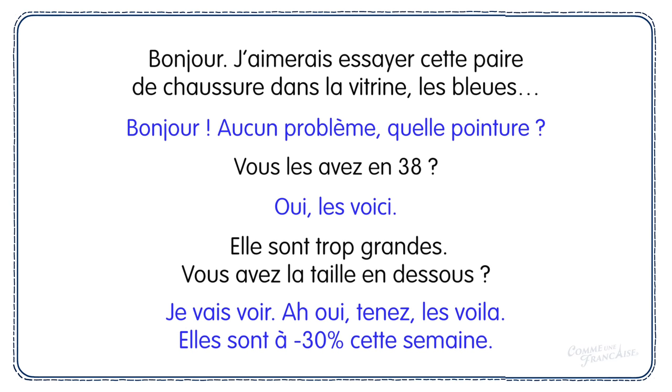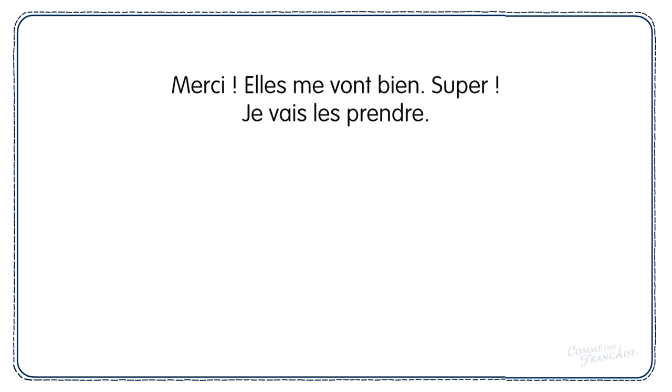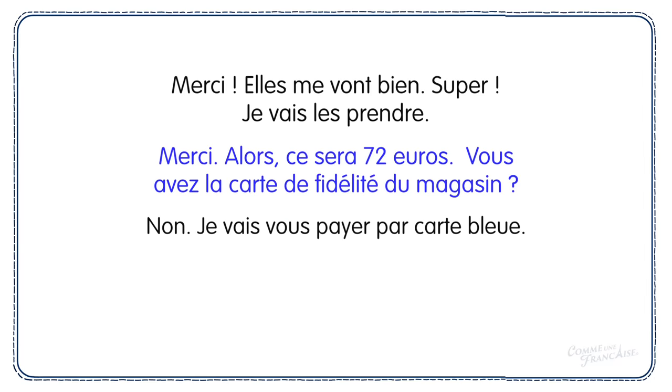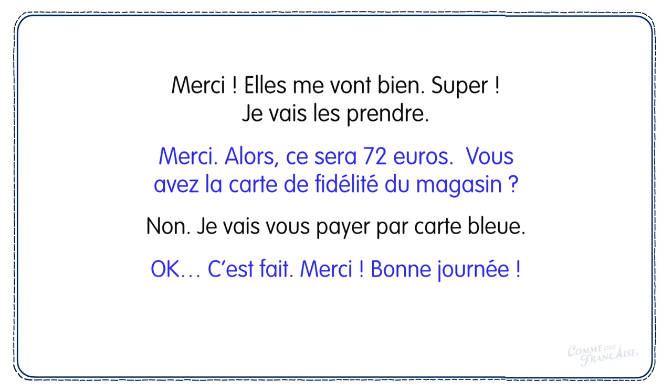Elles sont à moins 30% cette semaine. — Merci, elles me vont bien, super, je vais les prendre. — Merci, alors ce sera 72 euros. Vous avez la carte de fidélité du magasin? — Non, je vais vous payer par carte bleue. — Ok, c'est fait, merci, bonne journée. — Bonne journée à vous.